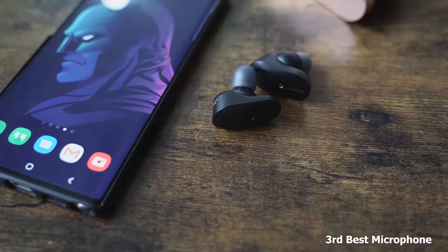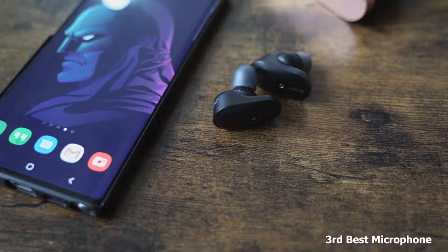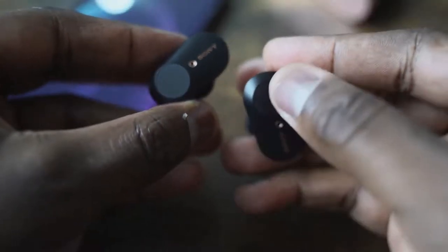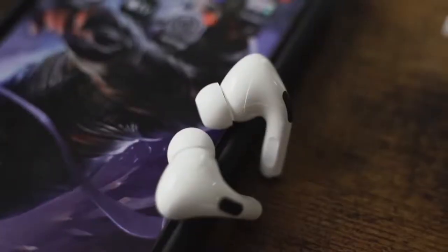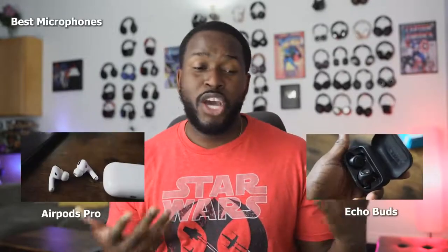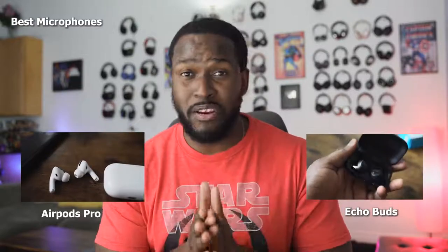Speaking of microphones — that's another key thing with earbuds. I think all three do a good job. If you want to rank them, the Sony's come in at number three. They do sound really good but do have slight dips in audio quality here and there. My number ones, tied, are the AirPods Pro and the Amazon Echo Buds. I used them in conversations with friends and couldn't notice a difference between the two. I think they both do a really good job with their microphones — Apple's really good, Amazon's really good as well.